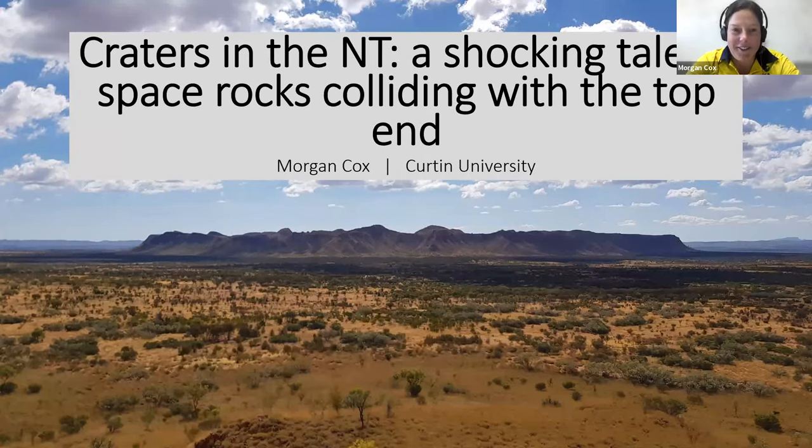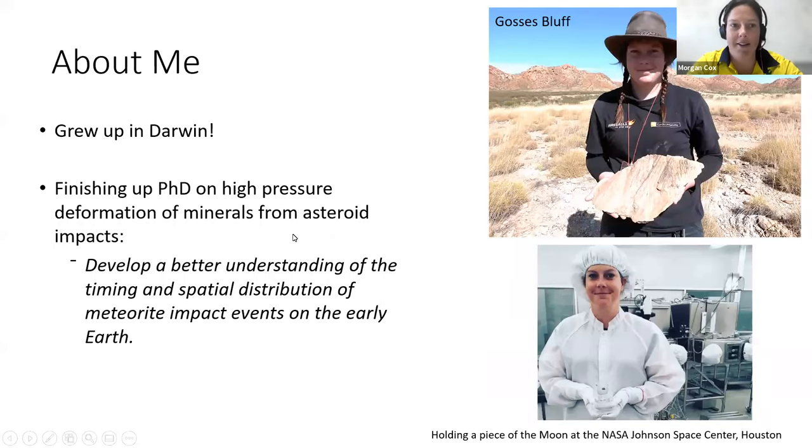Thanks everyone for coming or tuning in virtually to see my talk. Today I'm going to talk about some craters in the NT and how that's tied in with my PhD research and why it's important. The title is: 'Craters in the NT — A Shocking Tale of Space Rocks Colliding with the Top End.'